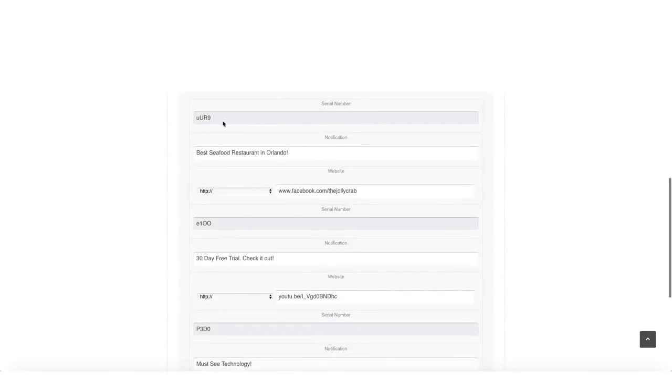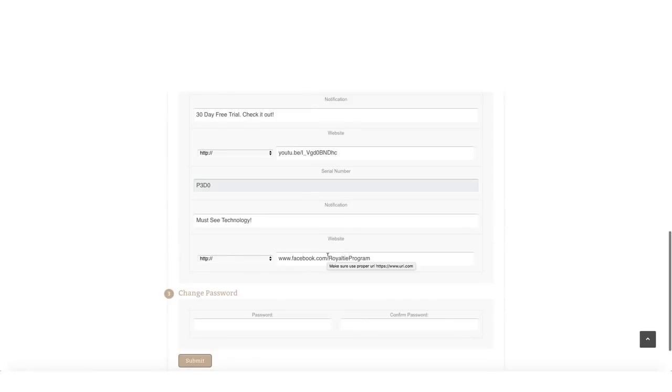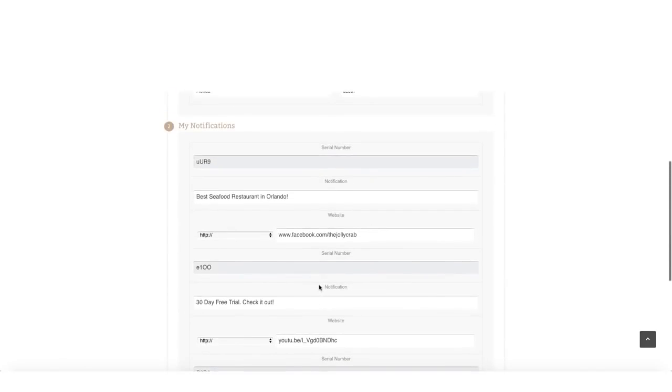When you get your login credentials, you'll see your profile information and your serial number. The notification text is the message Android users will see — you can change it to anything you want. Then enter the URL of where you want users to go. For example, this one is going to a restaurant's Facebook page: facebook.com forward slash the Jolly Crab. You get three devices so you'll have three different serial numbers, three different messages, and three different URLs. Hit submit — up to 24 hours to update — and that's it.